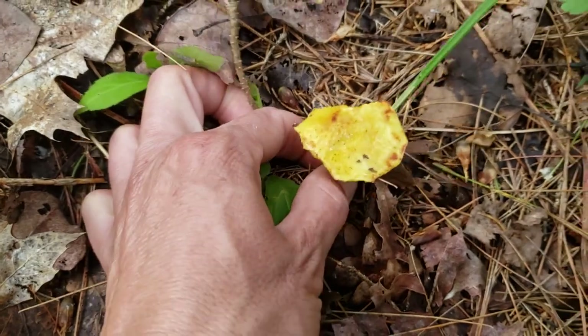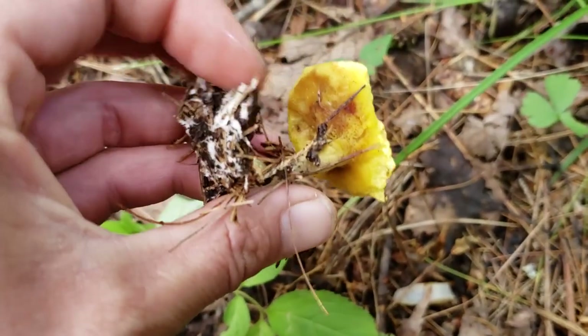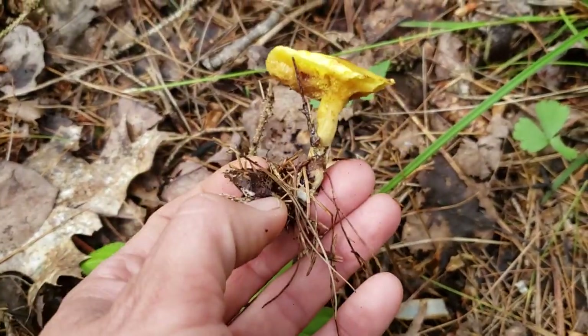You may think these are chanterelles but they're not — they're pretty yucky. They look like old suillus. They've got little pores at the bottom — bolete family. Definitely not a chanterelle.